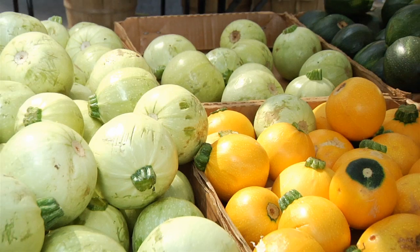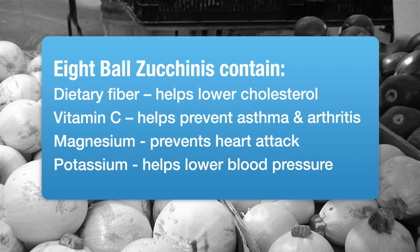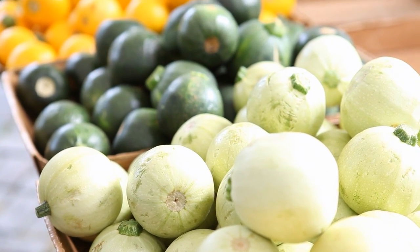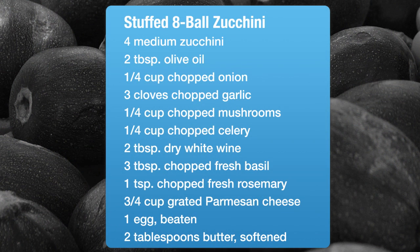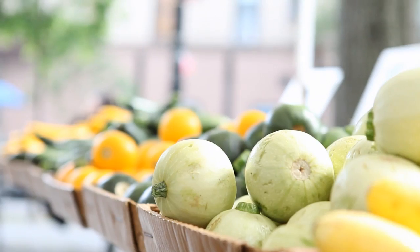People ask me about the eight ball all the time. They ask mainly how do you cook them, because it's round compared to those long zucchini. You can use them for stuffing, and you can also do pasta with fresh cut-up eight balls.